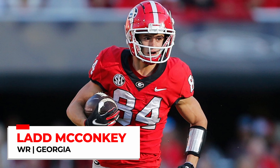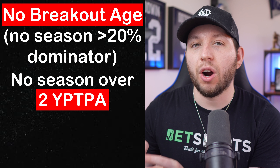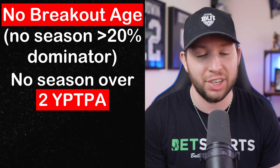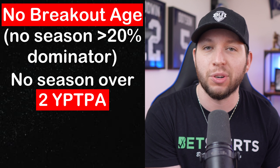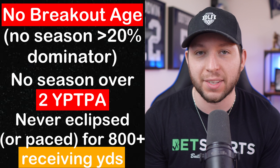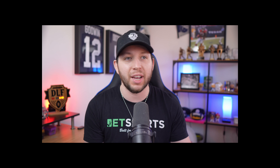Unfortunately, there are a few names in the 2024 class that were flagged multiple times — three of whom are some pretty big names that I am actively avoiding in rookie drafts this year. The first is Lad McConkie, and if you watched my video from about a month ago on overrated rookies, you already know I was out on him, and this red flag metric has just confirmed that. The two things he misses on are breakout age and no season over two yards per team pass attempt — to me, the biggest red flags on the entire list. Georgia has thrown for over 4,000 passing yards in each of the last two years, and McConkie has never eclipsed nor paced to eclipse 800 receiving yards in a single season. You might say that's because he's competing with Brock Bowers — to which I say exactly. He was outproduced by an NFL-caliber talent in college.